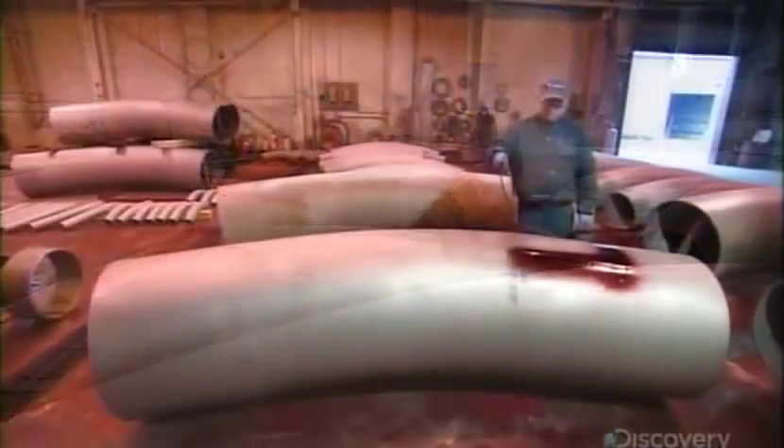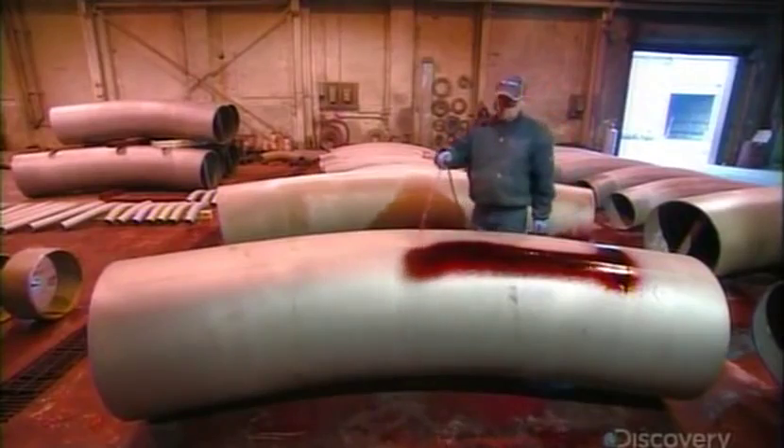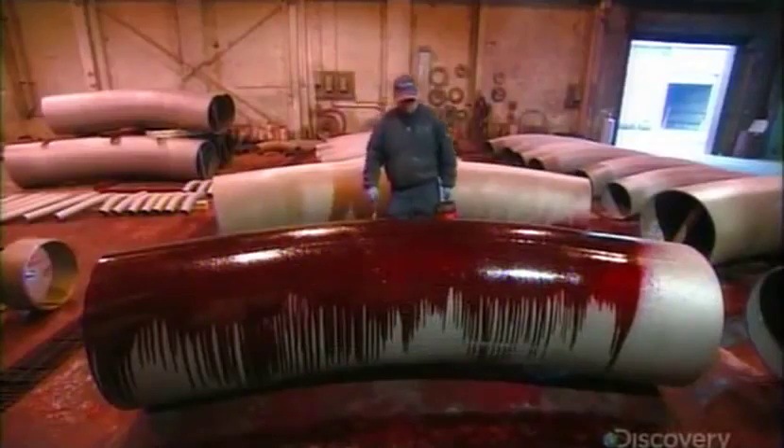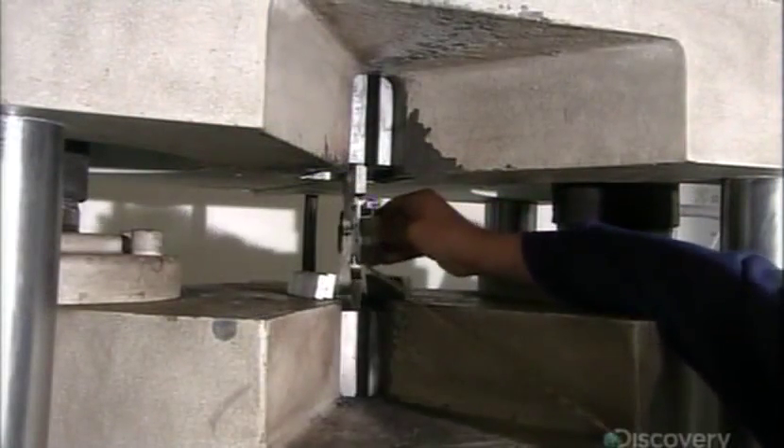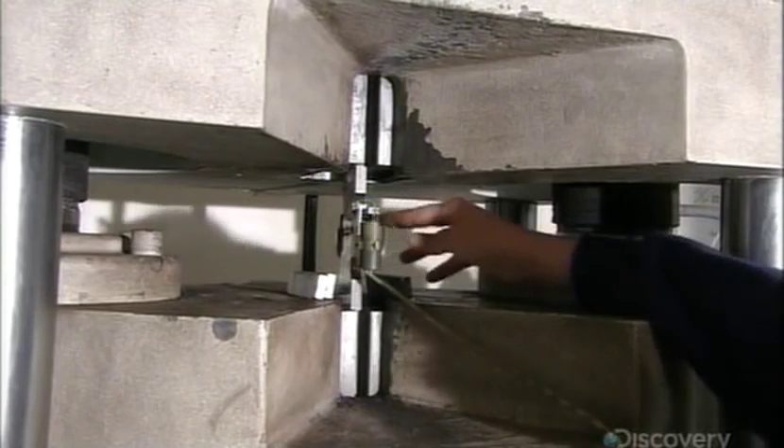After another trip through the blast cleaner, workers apply a liquid that highlights even the most minute surface cracks that bending can induce. If they find cracks, they scrap the pipe. But defects are rare because the factory first performs test bends on sample pieces of pipe, then subjects those samples to a battery of tests.